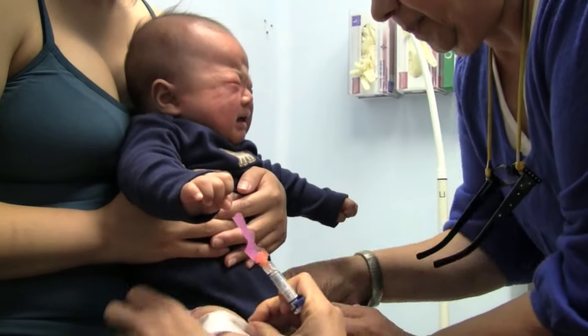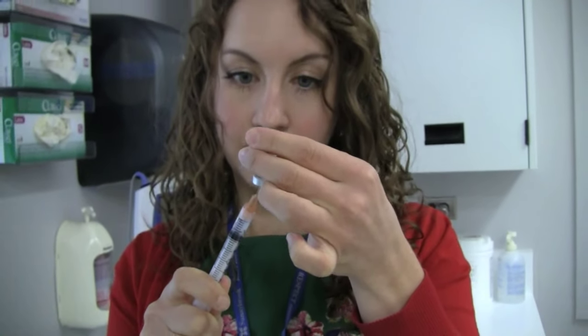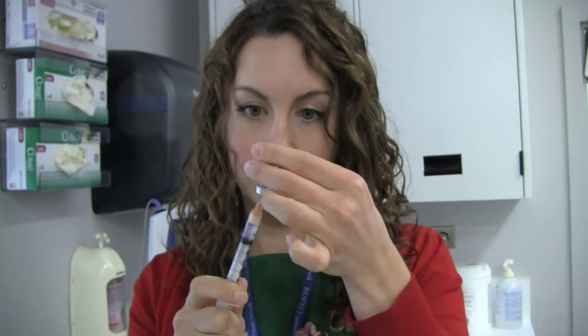Many can relate to this. Needles can induce worry, discomfort, and in some, an overwhelming fear. As a registered nurse in Sunnybrook's family practice unit, Andrea Gontz has pretty much seen every reaction there is.